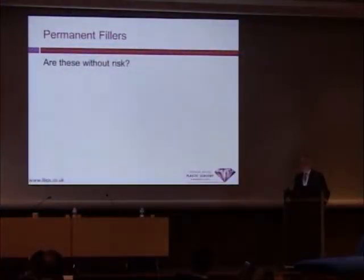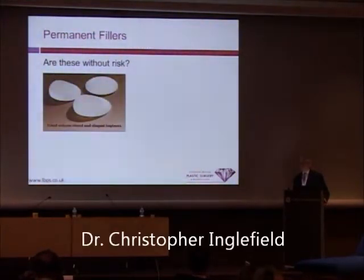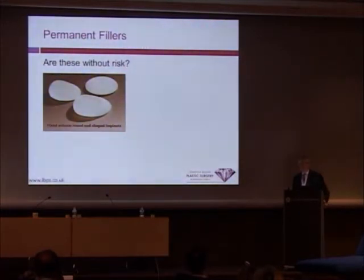Are permanent fillers without risk? Of course they're with risk because they are long-lasting. We use breast implants, and we've seen recently in Europe and around the world the chaos that has ensued by a poor quality implant. It is very important that when we look at long-lasting products — and we should look at all products — that we ensure we're using a very safe and reputable product that's been well tested.